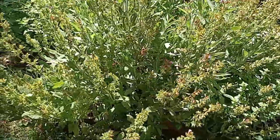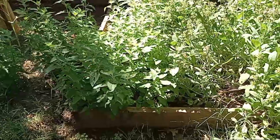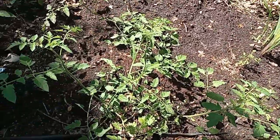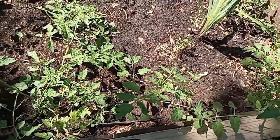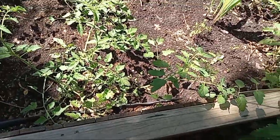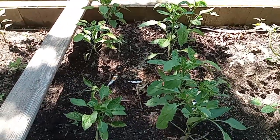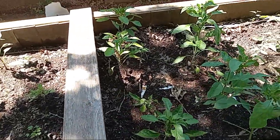Here again is my huge sage bush and my catnip. Over in my wicking bed I need to figure out some way to stake up these cherry tomatoes because they're starting to take over. I did transplant one tomato from here up into that front bed. Some of my pepper plants right now are still in the shade — as the summer goes on this will get warmer and warmer, but they'll still get shade, which will help them later on.